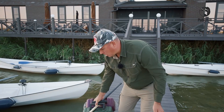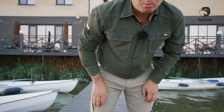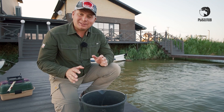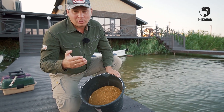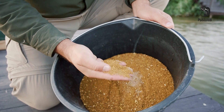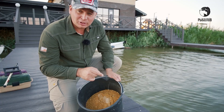Чтобы наша рыбалка была максимально интересной, эффективной и конечно же рыбной, нам нужно замесить прикормку. Прикормка у меня сегодня четырёхкомпонентная, но, несмотря на это, она очень простая. Вот верхний слой — сюда я только что высыпал магазинную прикормку, которая предназначена для ловли сазана, карпа и карася. Достаточно крупная фракция, здесь присутствует очень много дроблёных жареных зёрен конопли.